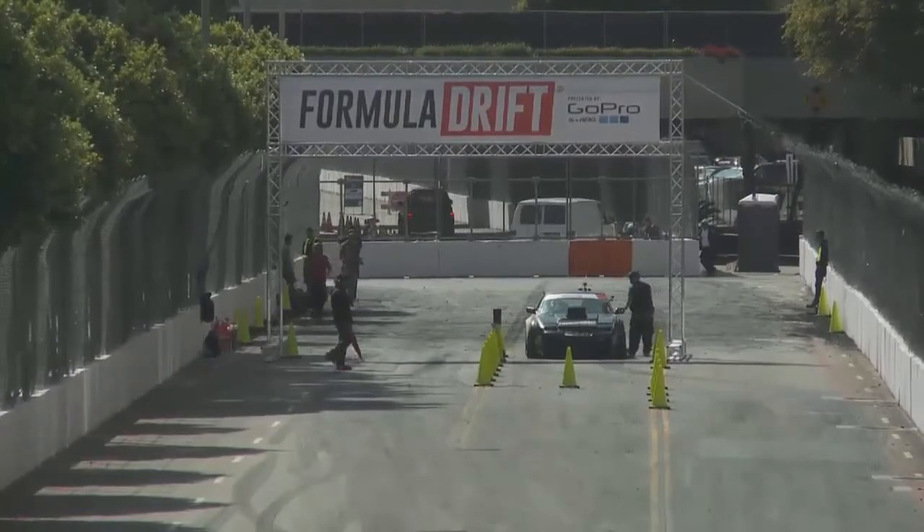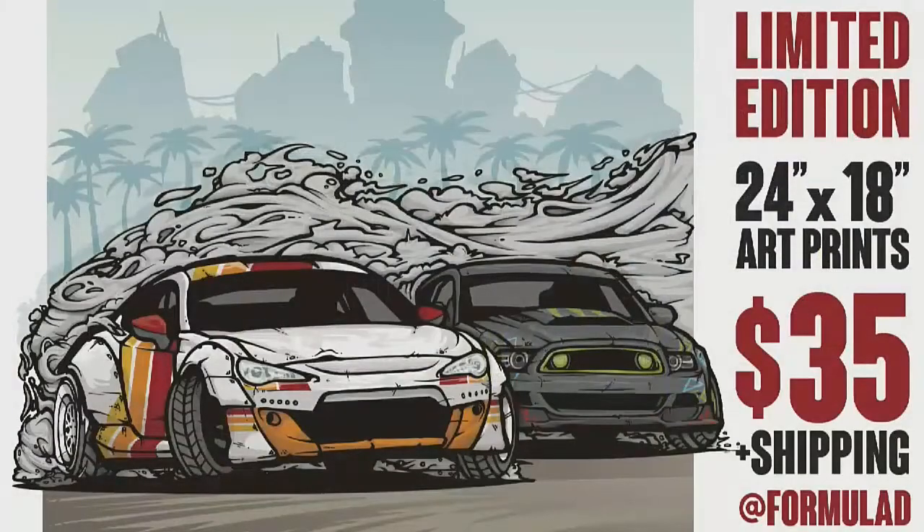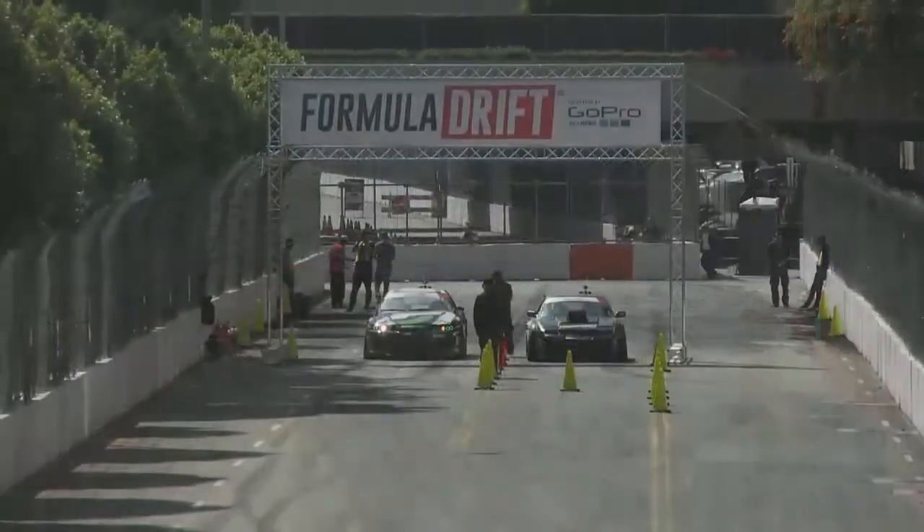Remember, if you haven't picked up your limited edition Stance Works Formula D poster, go to either at Formula D or at Stance Works — limited edition of 300, pick up your 24 by 18, similar to a band tour poster. Featuring Ryan Turk and Bond getting junior in the streets of Long Beach. This is commemorating the first round of the Formula Drift 2015 championship.